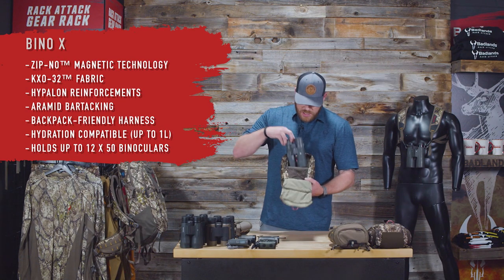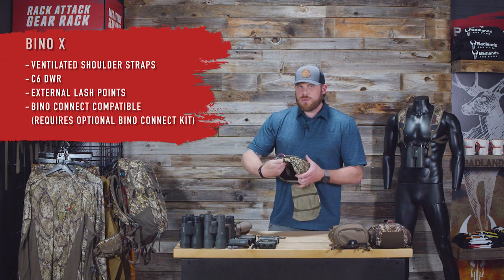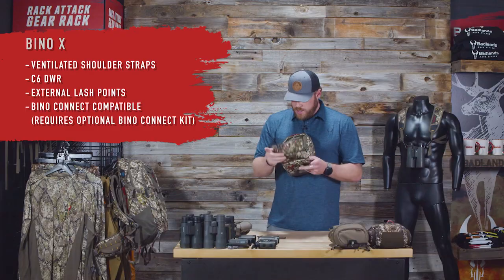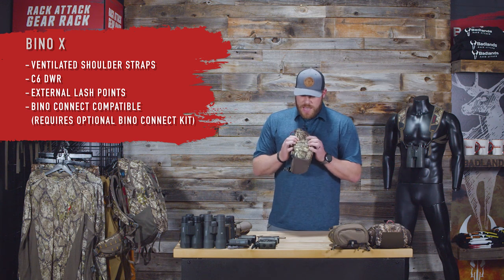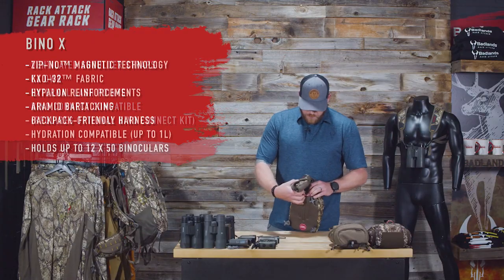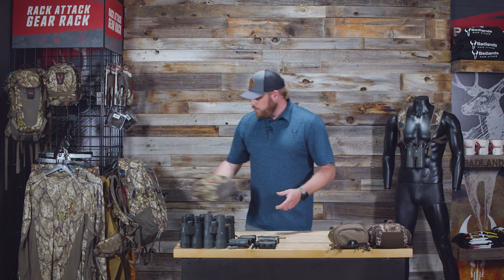The Bino X has a built-in lens cloth, built-in tethers, one mesh pocket against the back behind your binoculars, no storage on the lid itself, and attachment points on the side. Four-point shoulder strap harness included. It's the big boy of the lineup.